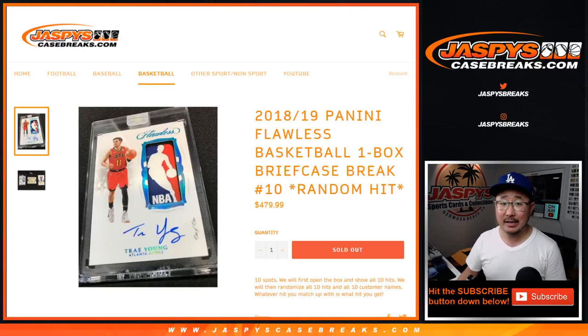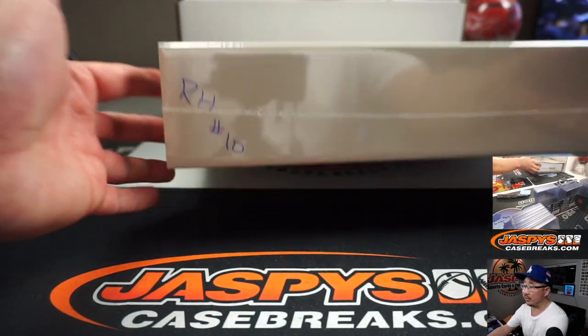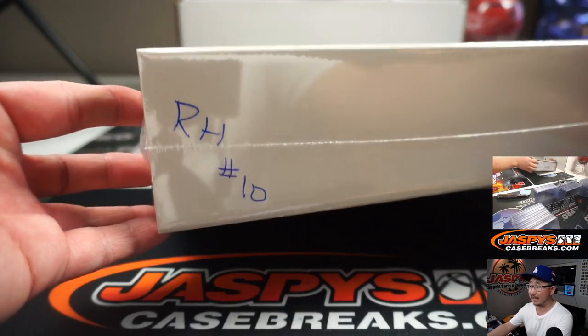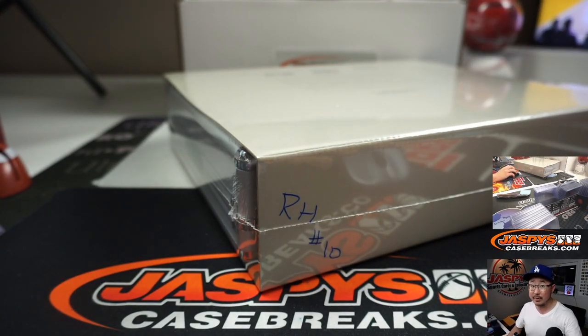Hi everyone, Joe for jaspyscasebreaks.com. We finally did it — we got 2018-2019. This is Trae Young, Luka Doncic here. 2018-2019 Panini Flawless Basketball coming at you. One box, random hit number 10. I think sometime last week we made sure to mark this random hit 10, so we know that they're from the same case.